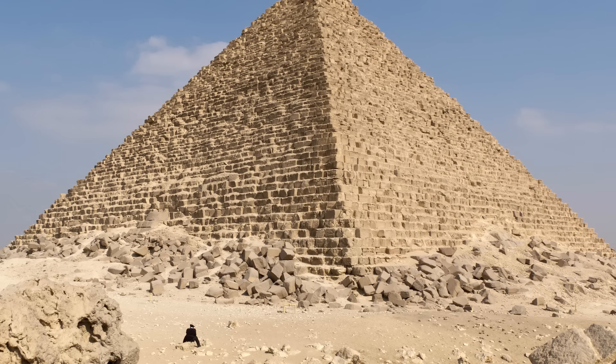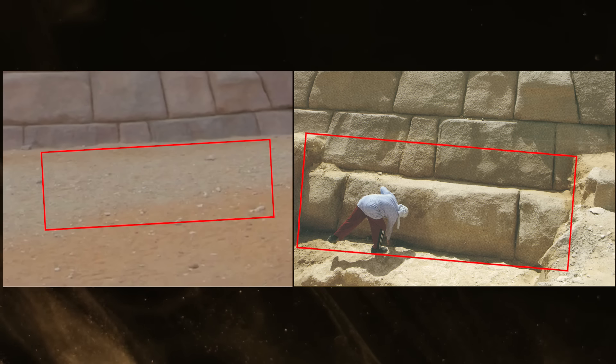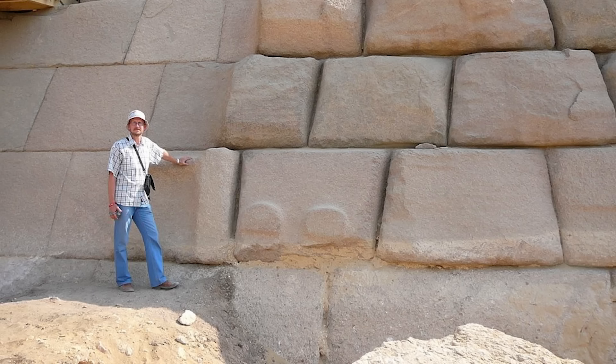Apparently this courtyard was never completed, and instead it was later filled with sand and limestone debris. With the courtyard trench filled in, the pyramid appears visually level with the surrounding topography, and so it goes very easily unnoticed. Even today, there is no portion of the lowest level of the pyramid visible, and only photos of archaeological excavations reveal visual proof of the obscured bottom course.